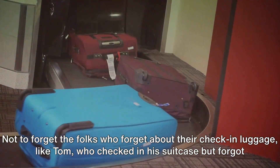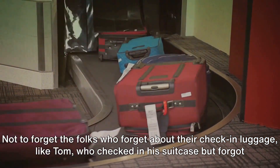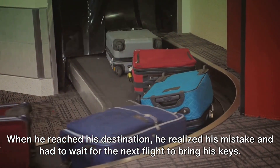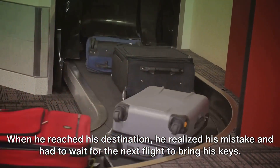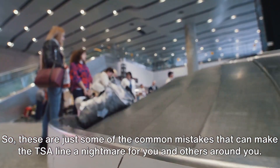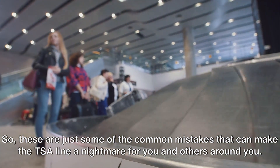Not to forget the folks who forget about their check-in luggage, like Tom, who checked in his suitcase but forgot to remove his house keys. When he reached his destination, he realized his mistake and had to wait for the next flight to bring his keys. These are just some of the common mistakes that can make the TSA line a nightmare for you and others around you.